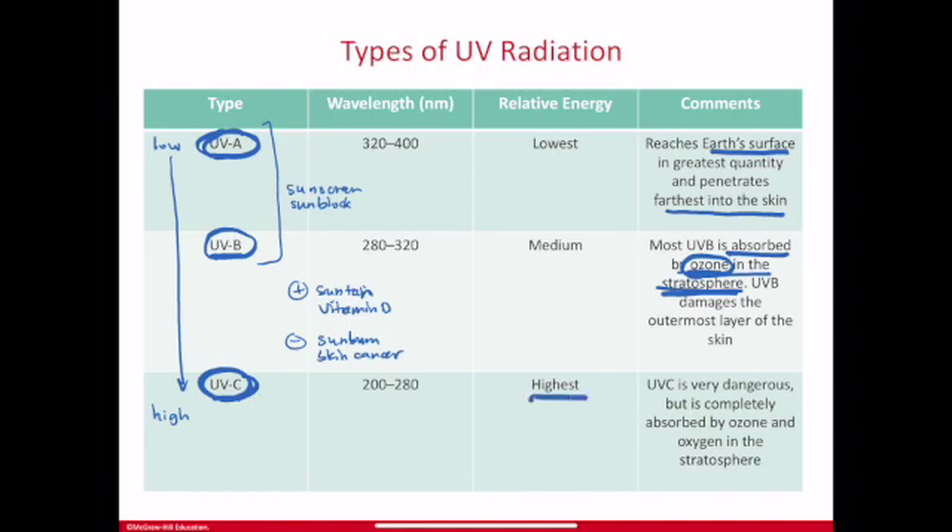UVC is the highest energy UV type, and fortunately, despite being very dangerous, it is completely absorbed by ozone and oxygen in the stratosphere — completely means completely, so there should be no UVC reaching Earth. Ozone protects us by sacrificing itself: when hit with UVC way up in the stratosphere, it breaks apart, with its bonds absorbing the energy that UVC would otherwise use to break the bonds in our molecules.